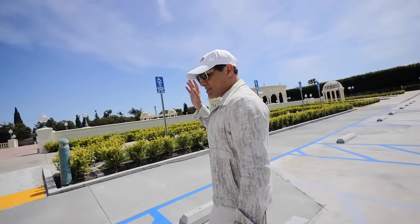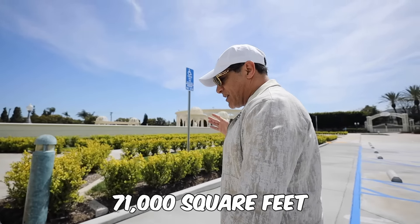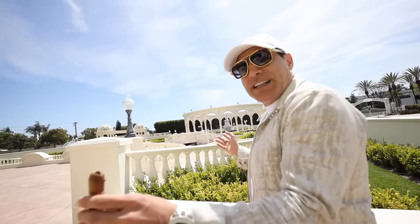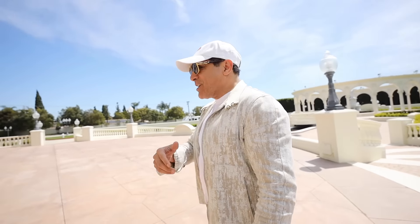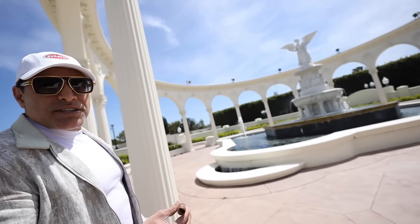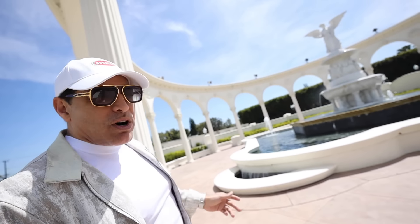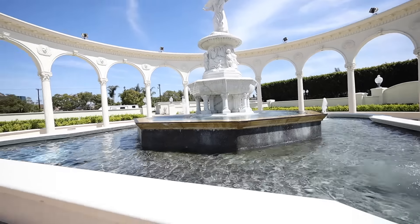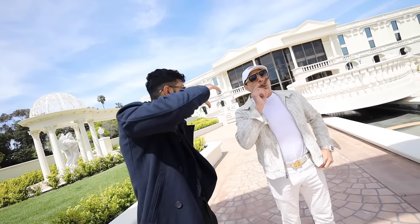So this building is 71,000 square feet. I spent millions of dollars making it look like a French Chateau or Italian villa - the Palazzo. Guys, this is humongous. I bought that fountain - that's 37,000 pounds of solid marble. This fountain is about $300,000. You should make a statue of yourself instead of that guy.